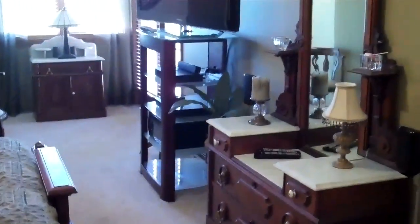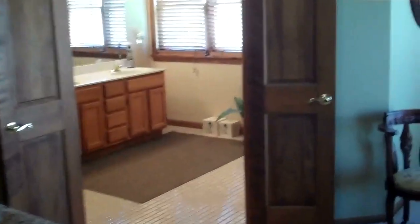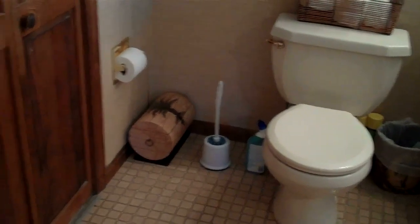Coming into the master bedroom. It has access to the deck right off the bat, along with cathedral ceilings. With the woodwork on the doors and trim, they're all solid core doors. Into the master bath with the tile floors. There's hardly one room in this house that doesn't have wonderful views off the back or sides of the home.